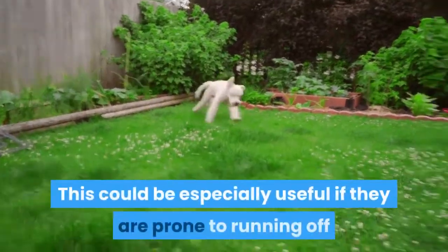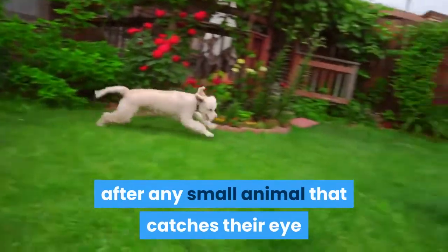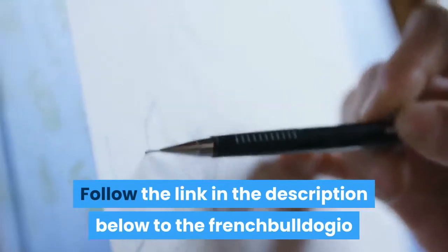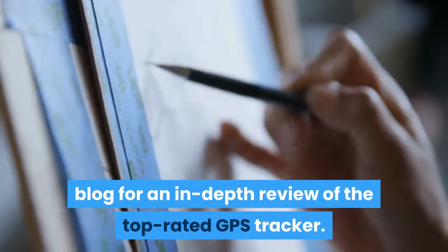This could be especially useful if they are prone to running off after any small animal that catches their eye, or exploring on their own accord. Follow the link in the description below to the French Bulldogio blog for an in-depth review of the top-rated GPS tracker.